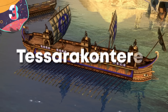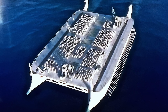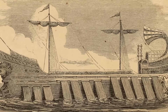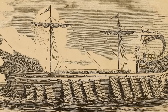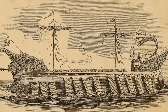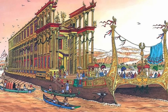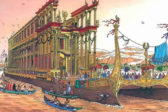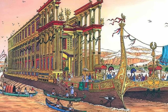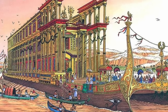Number 3: the Tesseraconteres, or Forty-Rowed Galley. The Tesseraconteres stands out as one of the most extraordinary and enigmatic vessels of antiquity. Constructed in the 3rd century BC, this ship was described by ancient sources such as Callixeinus of Rhodes, Athenaeus, and Plutarch, offering glimpses into its immense size and specifications. The name '40' derives from the number of rowers per vertical section of oars. According to ancient accounts, it measured over 420 feet in length, making it the largest human-powered vessel ever recorded, with a width of 55 feet and a height reaching over 72 feet to the gunwale.